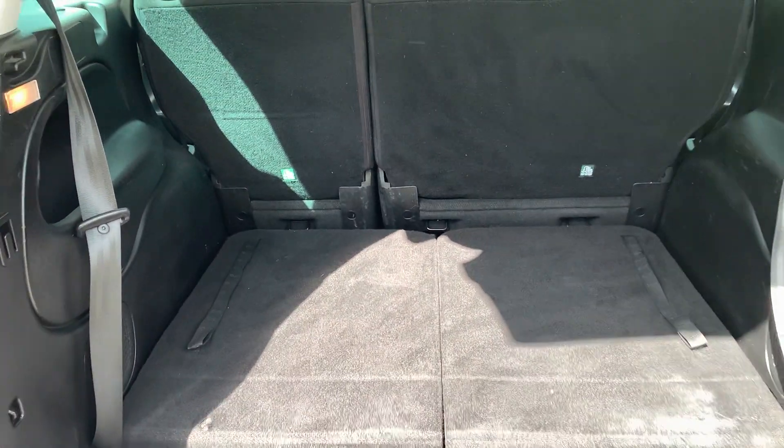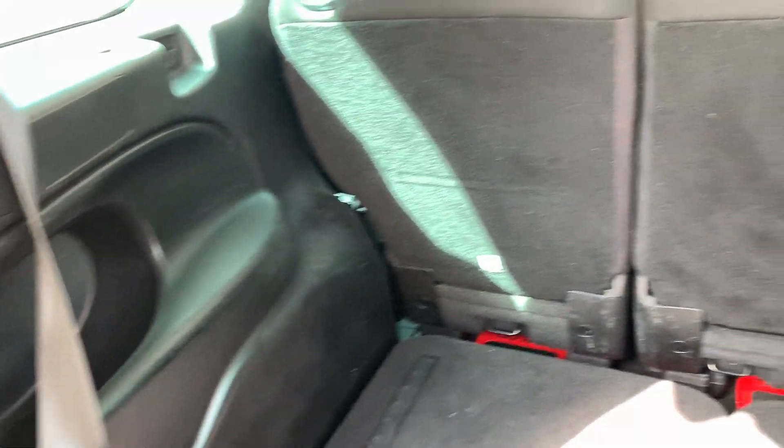The folded seats in the back and plastics are all in good shape.